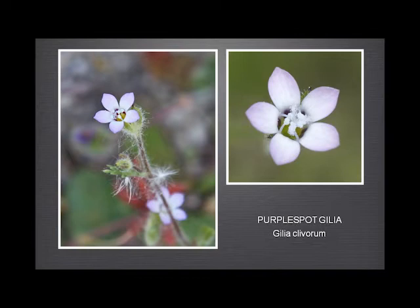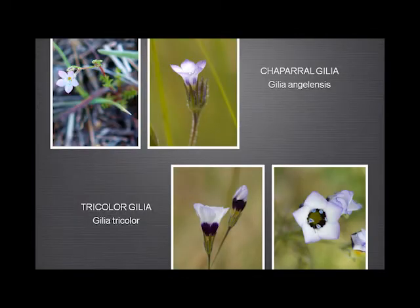The purple-spot gilia is a lovely one — a tiny little flower, not more than a quarter to half an inch across. You've got to get it early because as soon as the grass starts growing up, it hides the plant. Very distinctive with these purple spots inside the throat. The chaparral gilia has a pale throat but purple edges to the sepals, and occasionally little purple blotches. Not to be confused with the tricolor gilia, which has a deep purple throat and very large, noticeable purple blotches on the outside of the petals — these two are immediately distinguishable.